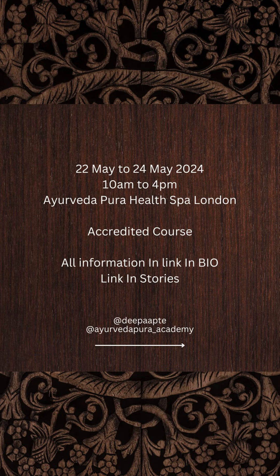May 22 to May 24, 2024, 10am to 4pm. Ayurveda Pura Health Spa, London. Accredited course. All information in link in bio and link in stories.